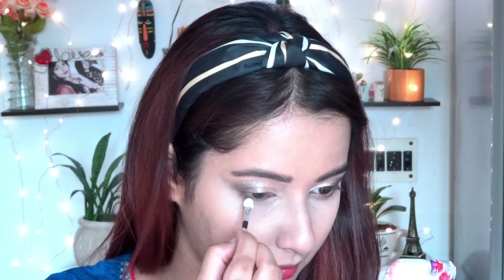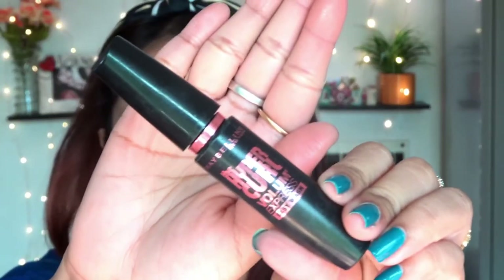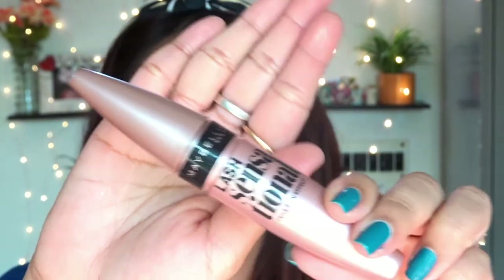Moving to the lower lash line — I'm not applying kajal here, instead I'm using a white eye pencil. Actually, I'm taking the same silver eyeshadow shade and applying it on my lower lash line. For mascara, I'm recommending two options, but today I'll use the second one. I'm applying mascara on both my upper and lower lashes — two coats — and I'm not using eyeliner or kajal in this look.